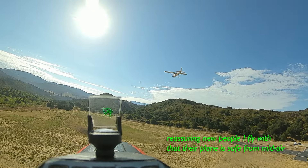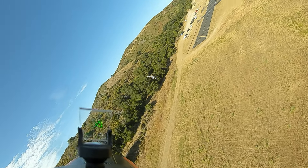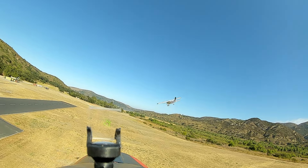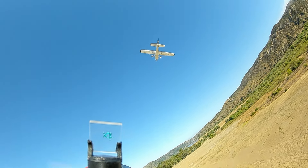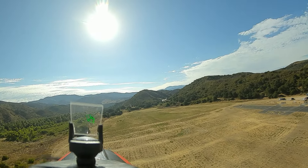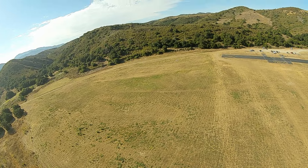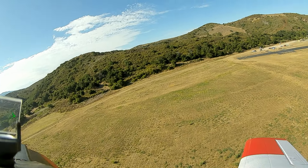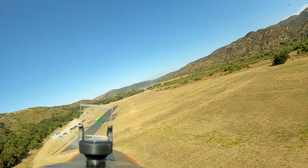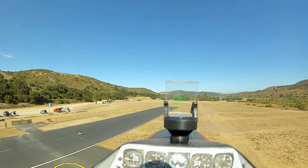Yeah, I'm gonna do one more lap and I gotta land. Got it. That's looking good. Go ahead with your landing. I'll stay out of your way. Breaking off. Oh, that's cool. Right on the center line too.